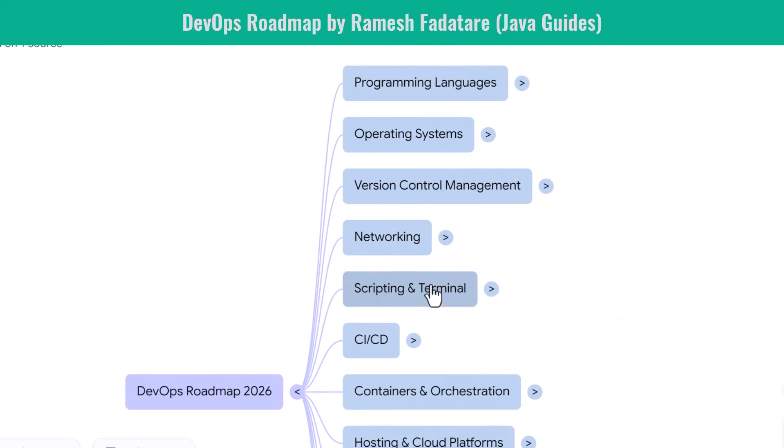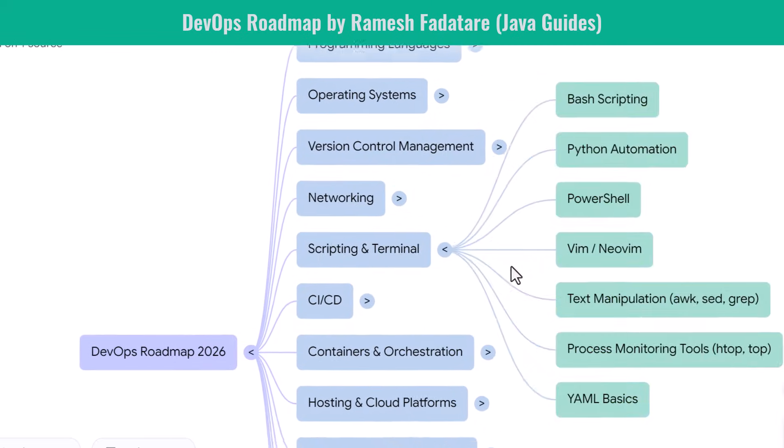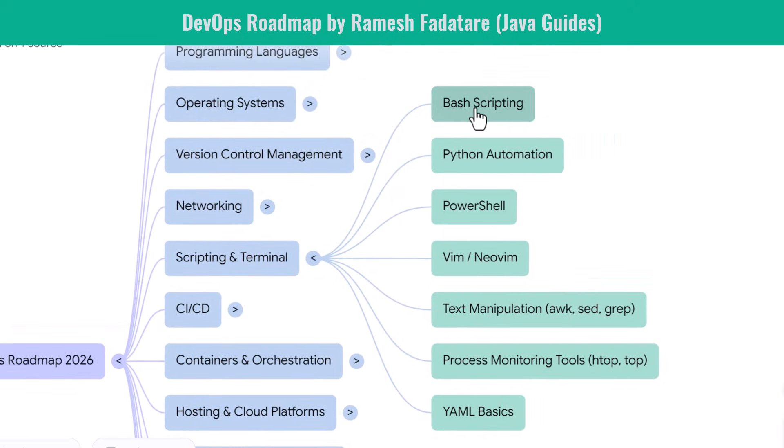You develop strong automation skills through scripting. You write Bash scripts to automate server tasks and deployments. You use Python automation for more complex logic. PowerShell is useful if your team works with Windows systems. You learn how to schedule tasks, manage processes, and write scripts that integrate with cloud and CI/CD pipelines. You explore YAML, the configuration language used in Kubernetes, GitHub Actions, GitLab CI, Terraform modules, and many cloud services. You also learn basic monitoring tools to automate log checks, health checks, and performance scripts.